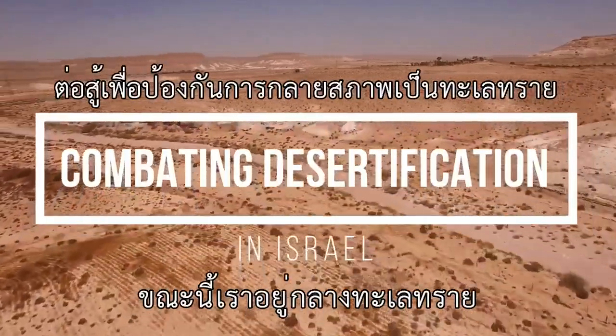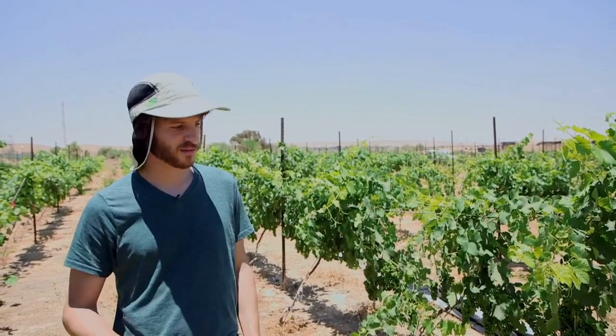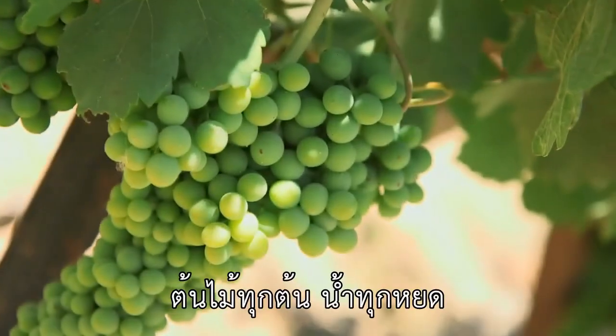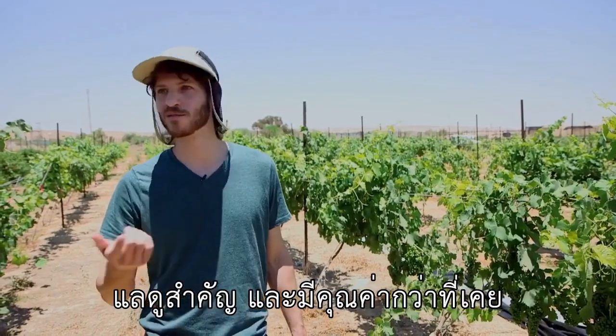We are in the middle of the desert. These conditions are very harsh for plants, for animals, for people. And when you live here, you start to appreciate everything. Every small plant, every drop of water becomes more important and more valuable.